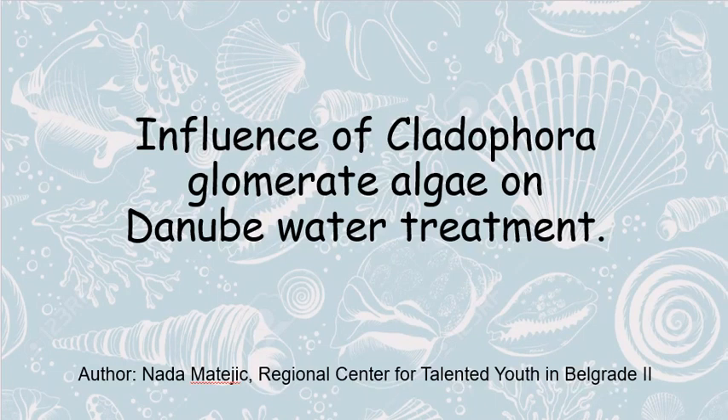Hello, my name is Ando Martic and I come from Serbia. I'm a student of Regional Center for Talentitude, Belgrade II. In this video, I will present you a part of my research work named 'Influence of Cladophora glomerata algae on Danube water treatment.'